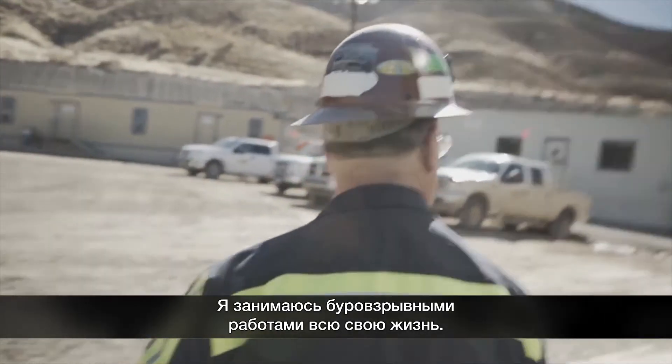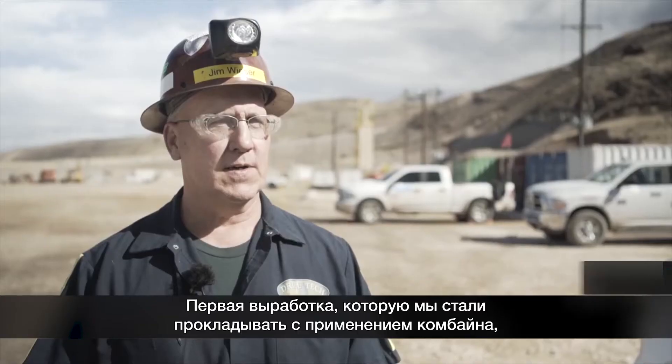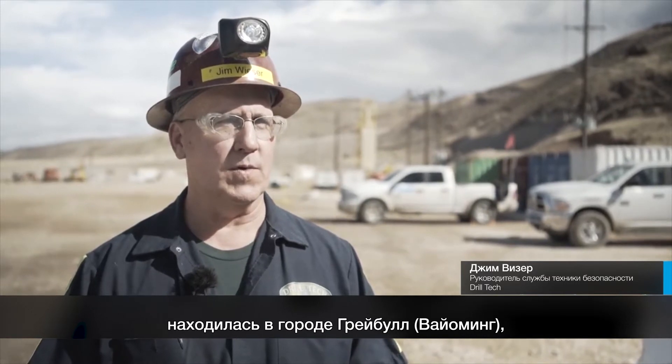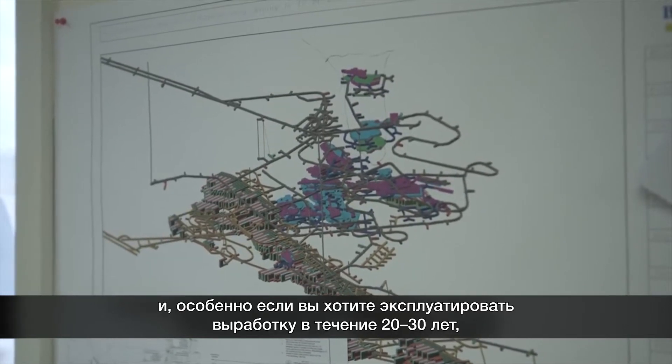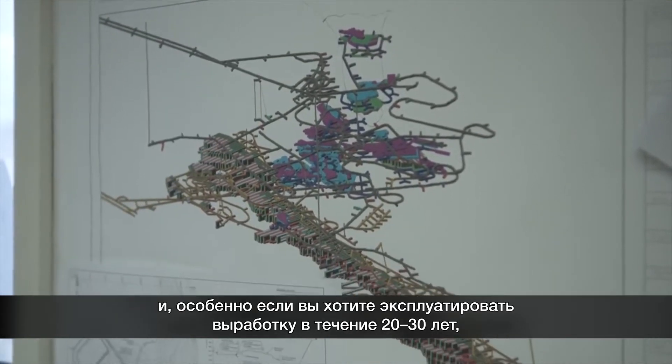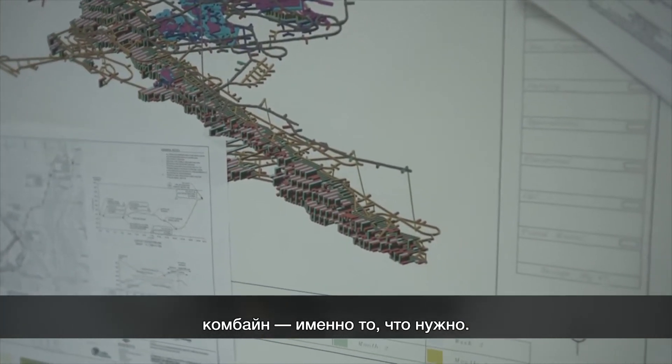I've been in drill blast development my entire career, and the first road header tunnel that we drove in Graybowl, Wyoming, you could see the benefit to cutting with the road header versus drill blast. Especially if you wanted a 20-30 year life of mine type of tunnel, this was the way to go.